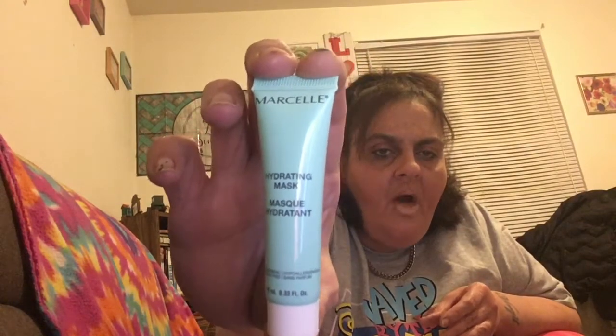My next one is by Marcel — a hydrating mask. It's very small, so it better be a good product. It says this refreshing gel mask deeply hydrates and renews skin with a blend of hyaluronic acid, which serves as a moisture magnet, and Pacific seaweed, leaving skin feeling soft and smooth. With small tubes like this you don't need a lot, because they really work.